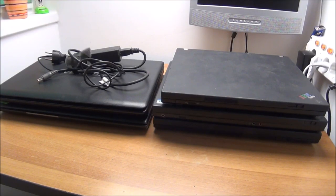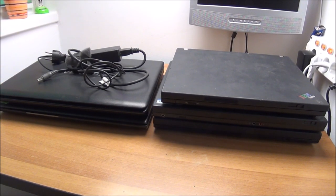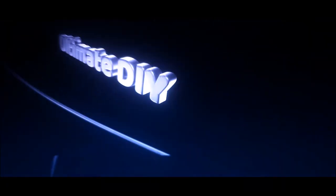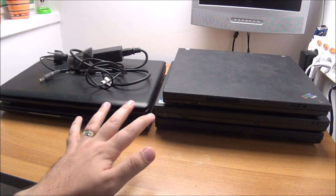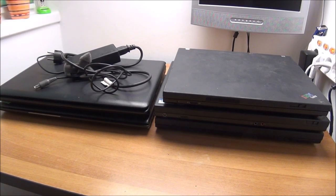Hello guys, in this video I'm going to share this awesome dumpster dive score. Let's get to it — somebody threw away these five laptops and a charger. Yes, somebody throws away laptops. I've got no clue if they are working or not, if they are complete or not, but we will see about that by the end of this video.